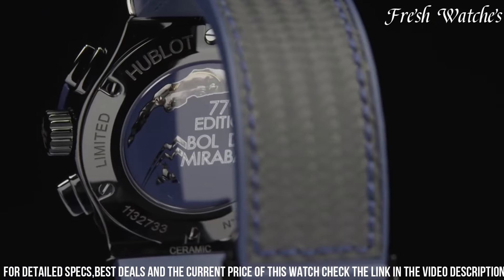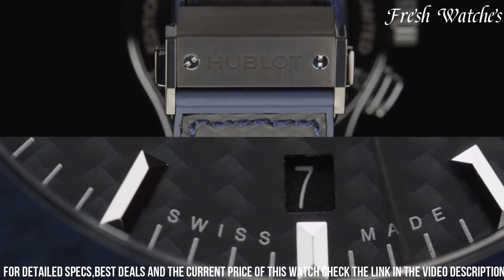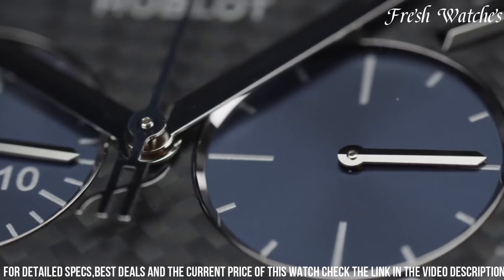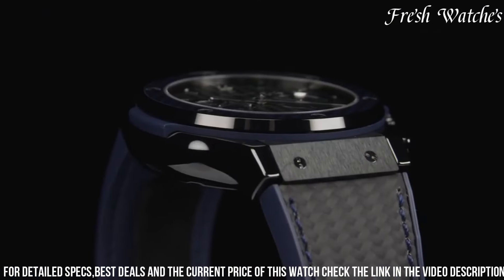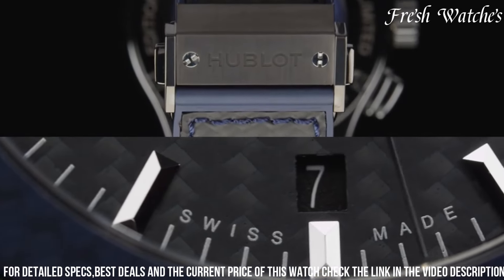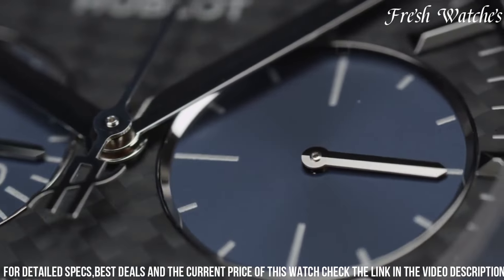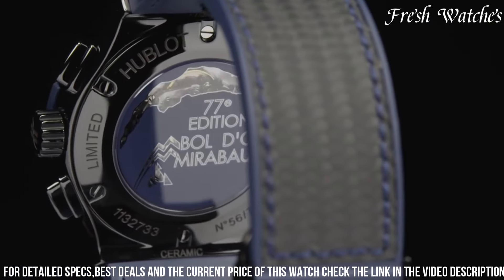The self-winding Hub 11143 movement powers this chronograph, ensuring accurate timekeeping. The date display at 6 o'clock and sapphire crystal with anti-reflective treatment enhance its functionality. With water resistance up to 50 meters, the Hublot Classic Fusion Chronograph Bull is a statement of style and precision, perfect for those who appreciate refined aesthetics and technical prowess on their wrist, making an impression in any setting.